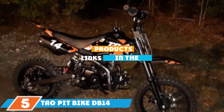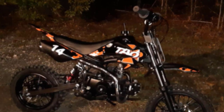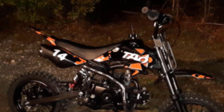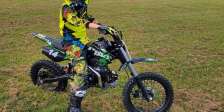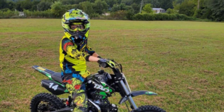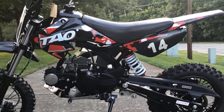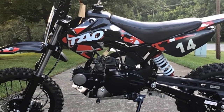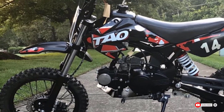The number five position is held by the Tau Pit Bike DB14, an ideal choice for lighter riders, teenagers, or younger adults building experience. It has a 110cc air-cooled four-stroke engine with a top speed of 31 miles per hour and a manual kickstart. It features a semi-automatic transmission — uncommon on the market — which is excellent for newer riders. It requires some assembly and has dual disc brakes and all-terrain tires. Some users report quality and durability issues, especially at higher altitudes or in extreme weather.